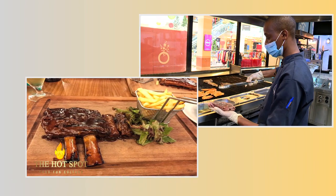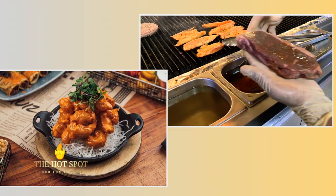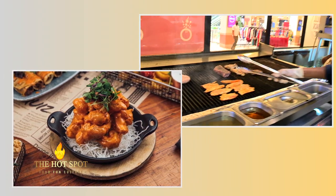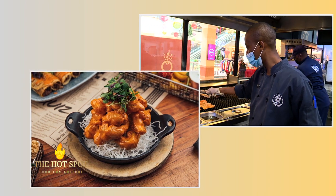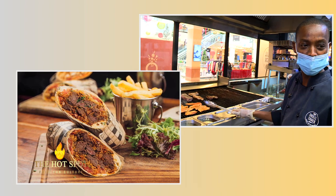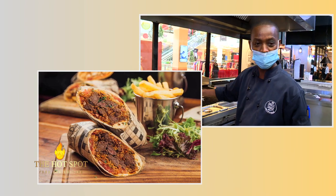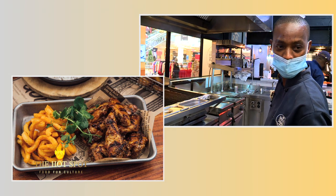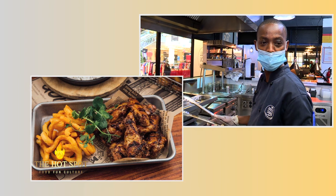You must put butter first before you put it on the grill so that it doesn't stick. Then you put it on the grill and give it a very nice square grill mark. After you grill it like that, you turn it on the other side to give it a very nice square grill. Then we move to the plating area, where we do the plating, good presentation, and it goes to the guest.